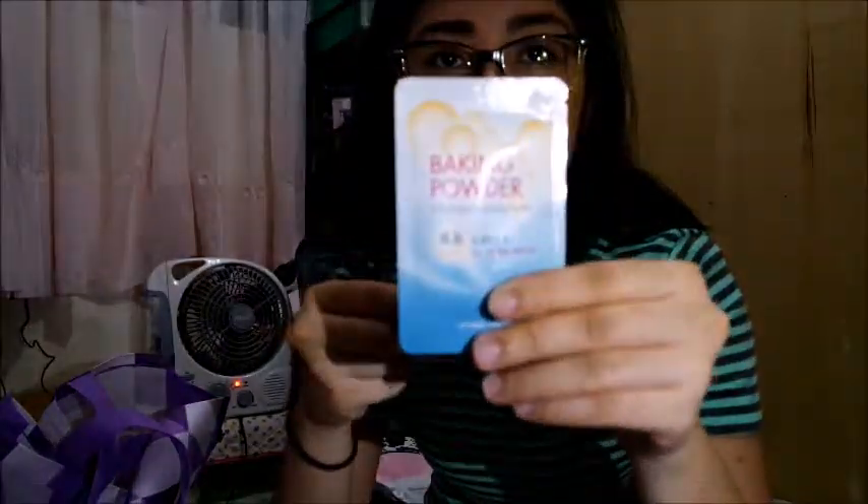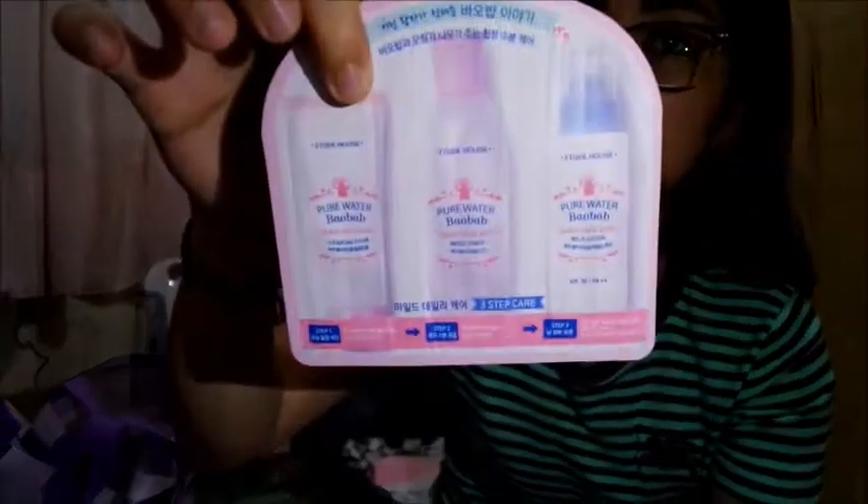The first freebie is the BB deep cleansing foam baking powder. And another freebie is a three-step sachet: step one pure water cleansing foam, step two a moist toner, and step three a mild lotion. I actually asked her permission if I could keep the freebies since I bought the stuff for her.